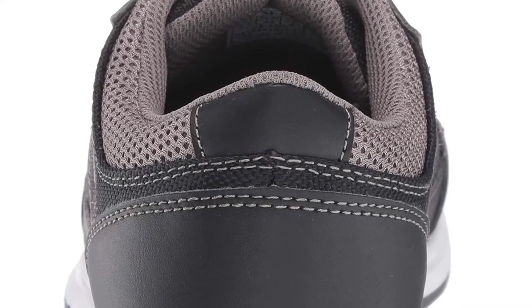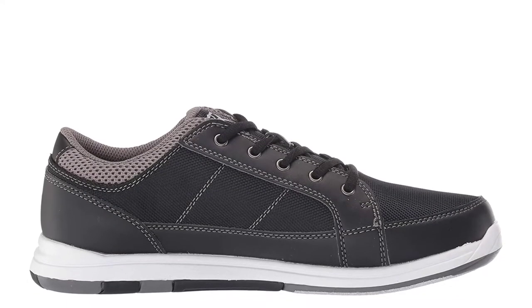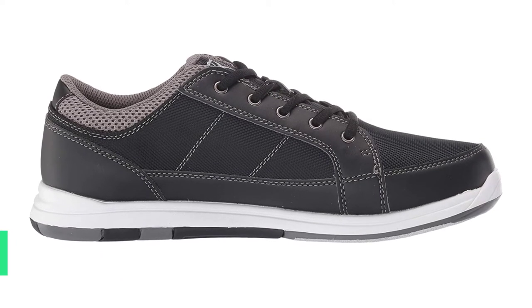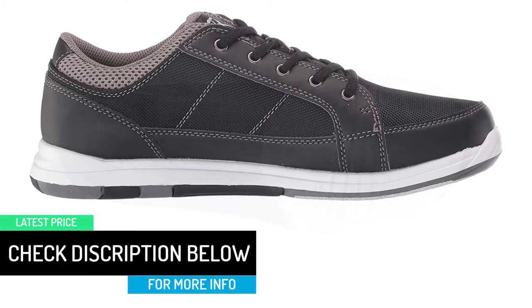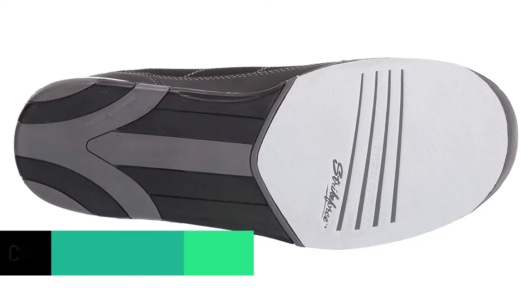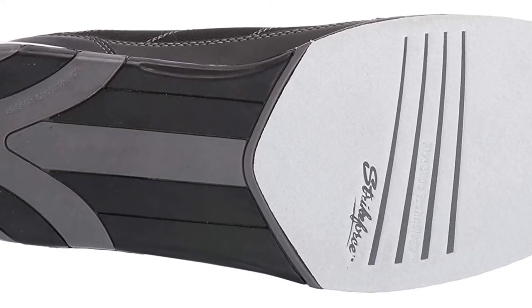The Strikeforce Spartan is made of soft, durable man-made uppers with comfort fit construction and flex slide technology. It features a soft durable man-made upper, comfort fit construction, fully textile lining with padded tongue and collar, non-marking rubber outsole, and a number 8 white microfiber slide pad on both shoes for either right or left-handed bowlers.